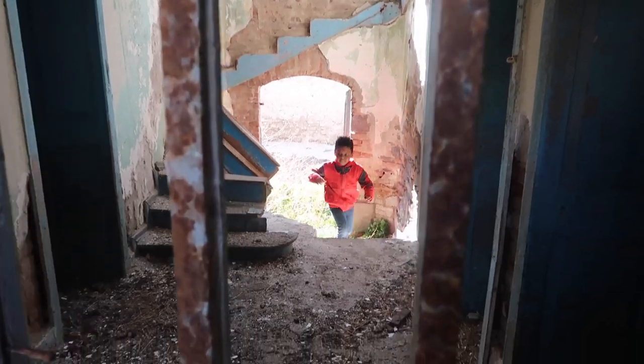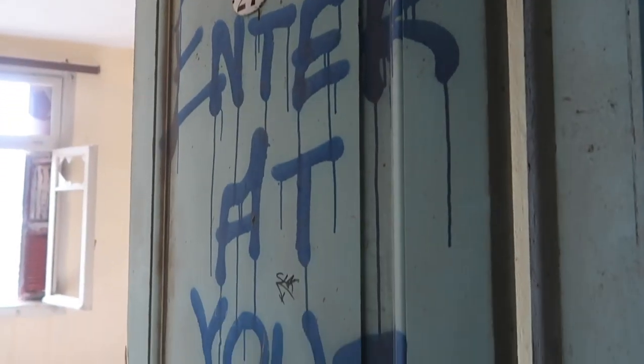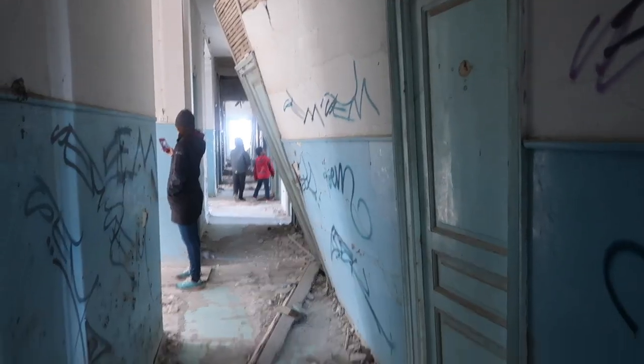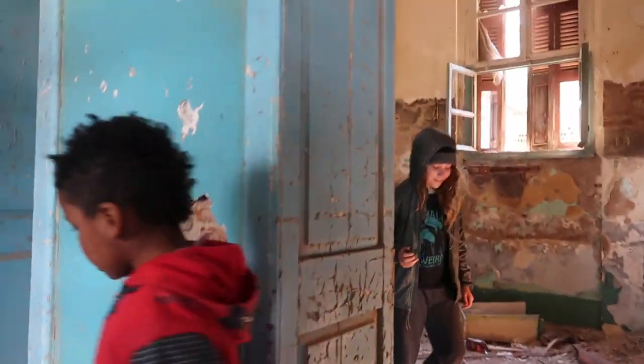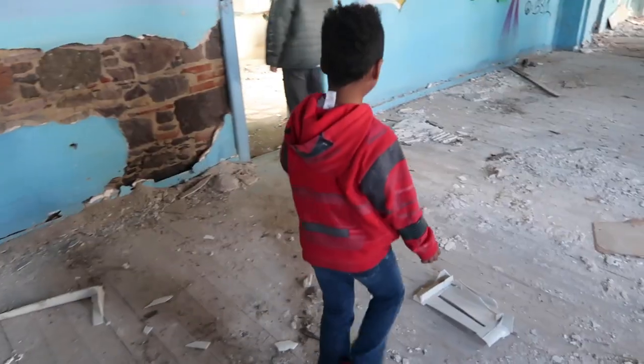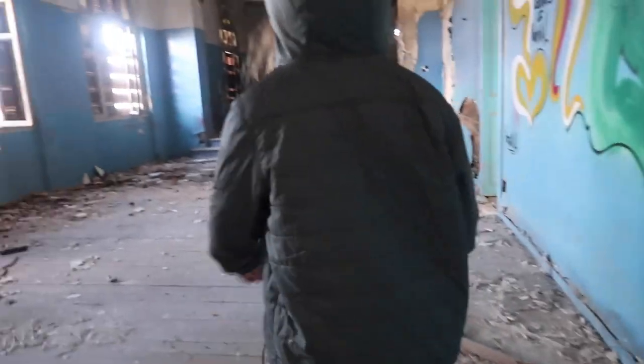According to the internet, this hotel was built in the early 1900s and it was during the Ottoman reign of this island, which would be like Turkish. You can kind of see the Turkish architecture. It was the nicest hotel in all of Greece, and now it sounds like it's super haunted. What was that banging noise? Probably just the wind blowing something. I think this might have been the main room.